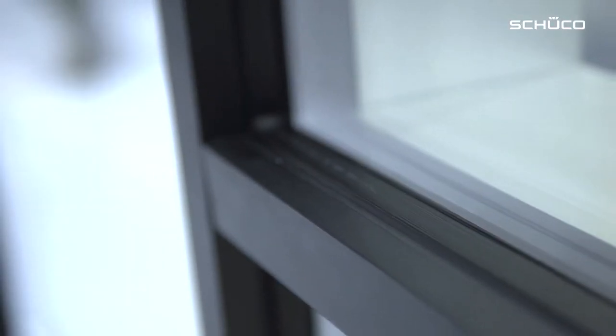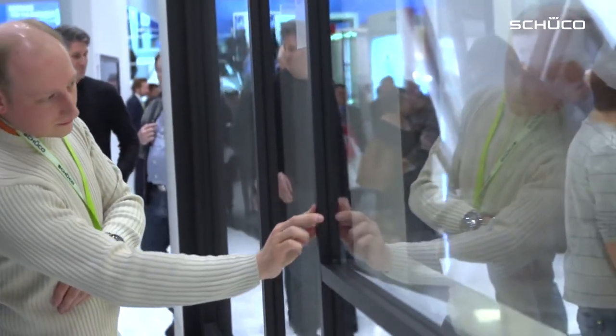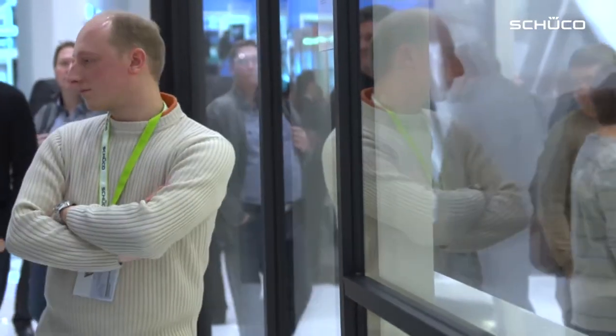The FES-35 PDSI — PD stands for Panorama Design — is the first aluminium system facade approved for passive houses, with which one can realize 35mm fronts.